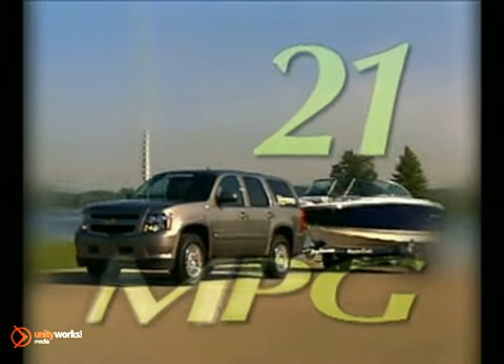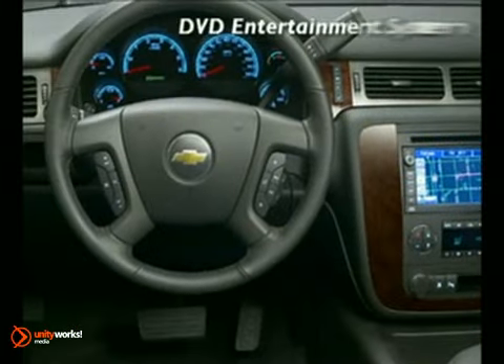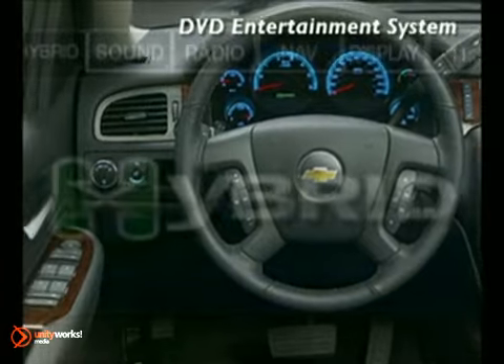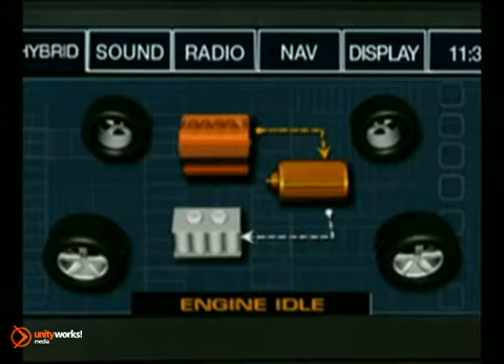An outstanding EPA-estimated miles per gallon of 21 city, 22 highway. In fact, the 2011 Tahoe Hybrid two-wheel drive offers the same EPA-estimated city fuel efficiency as a four-cylinder Toyota Camry.